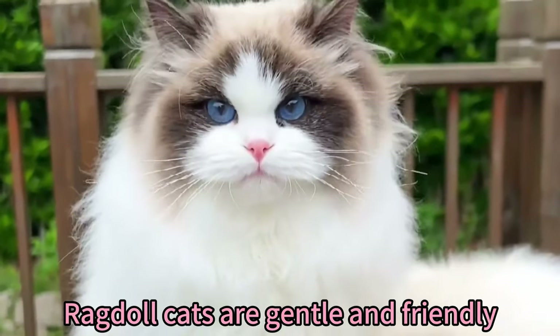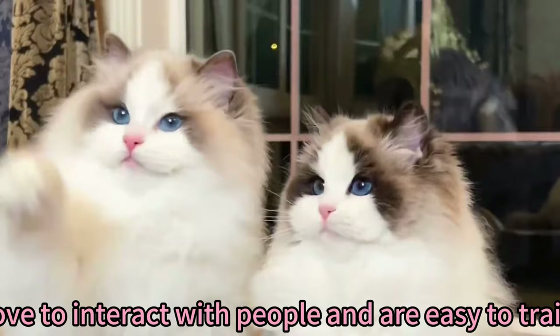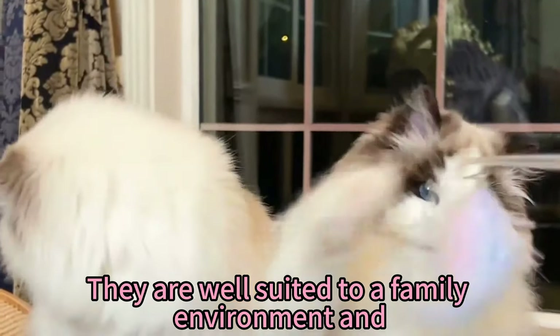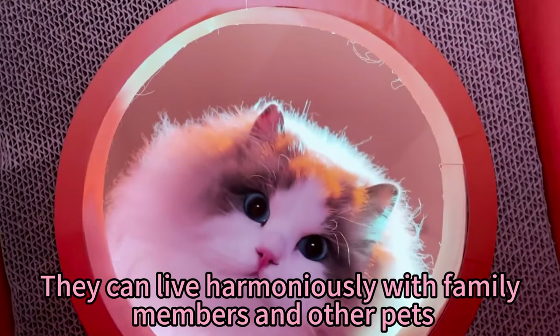Ragdoll cats are gentle and friendly. They love to interact with people and are easy to train. They are well suited to a family environment and can live harmoniously with family members and other pets.